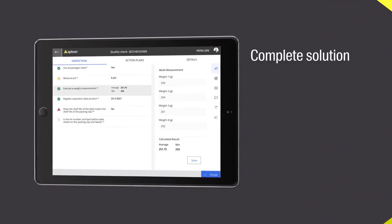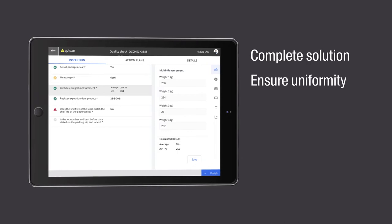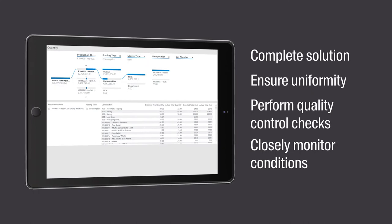Aptian's complete solution for your snack operations enables you to ensure uniformity in every product you produce, with the ability to perform quality control checks and closely monitor conditions during production.